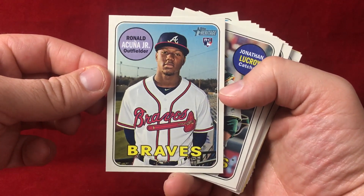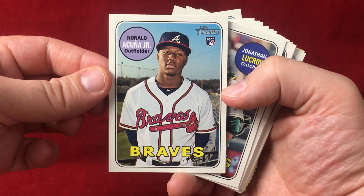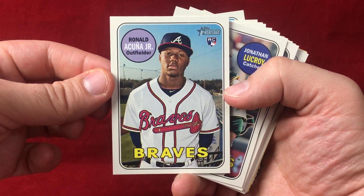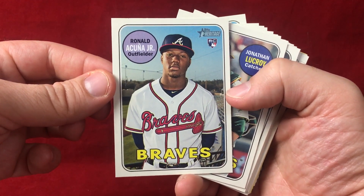Ronald Acuna — so that is pretty nice there. This guy has just been lighting up the league. Absolutely fantastic. Just an incredible talent at the age of 20.